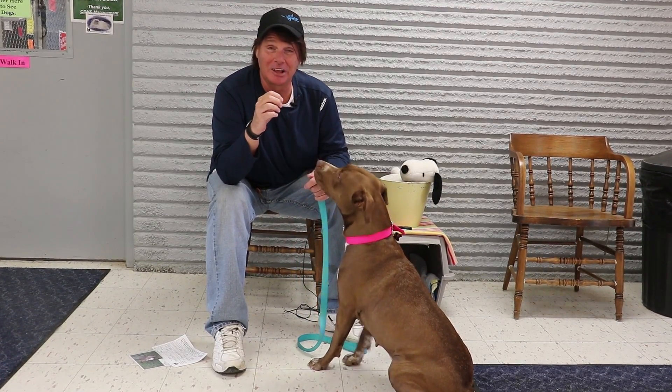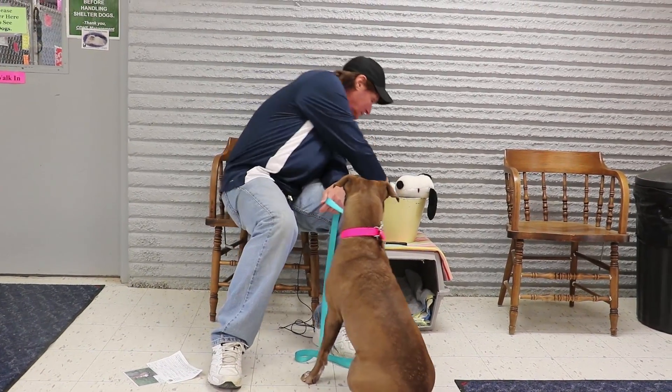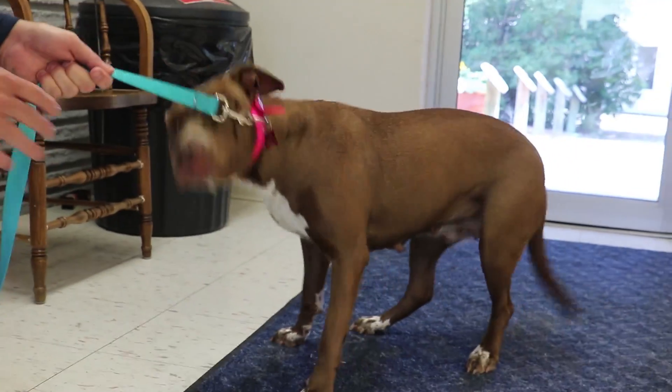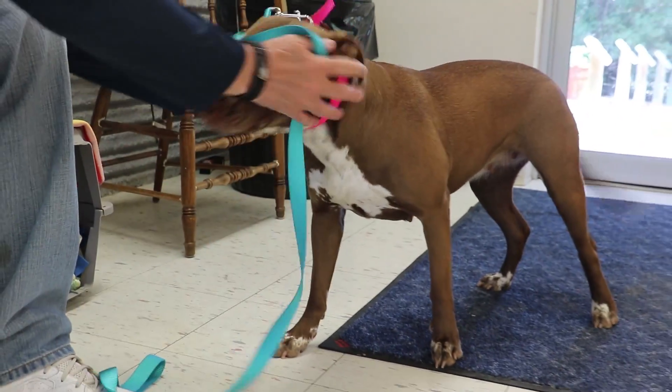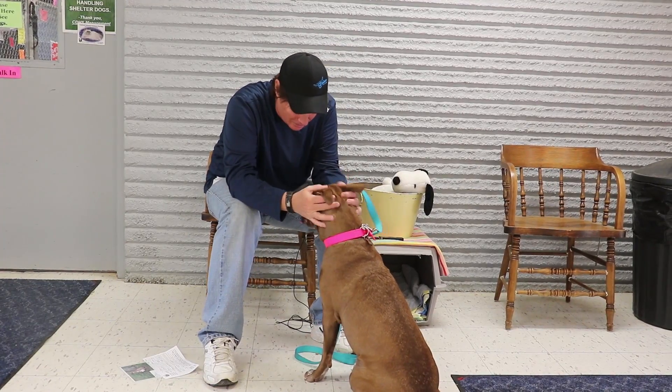We also know that she's a climber, so if you have a fenced-in backyard that would be great. But if you put her in a kennel, you may want to have a top on her kennel. And as you can see, for a pit bull she's a sweet, sweet girl.